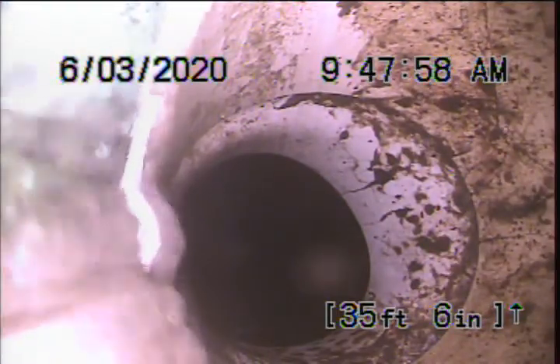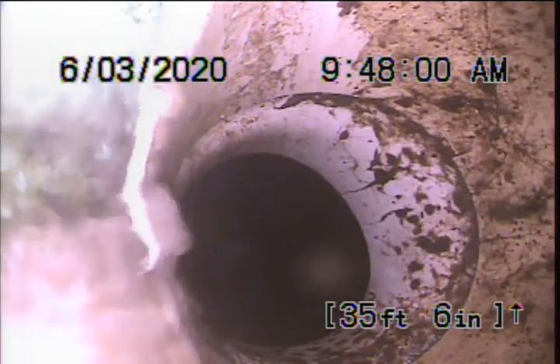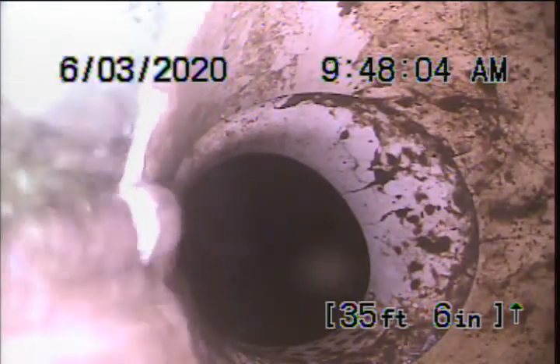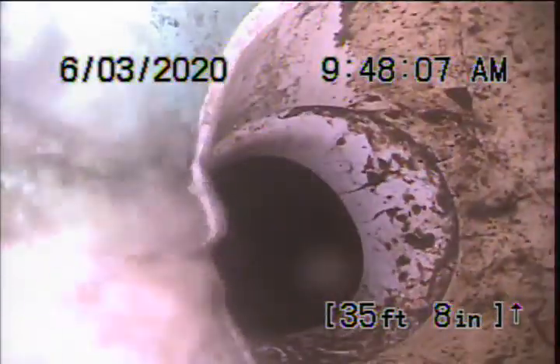Here's the main lateral, 35 feet from our point of access. We'll go ahead and shut off the sink and do a toilet flush, but you can see all the sink water is draining out nicely to the main. We'll wait for that toilet flush and then pull back.